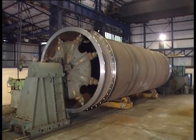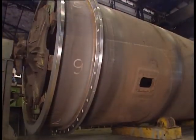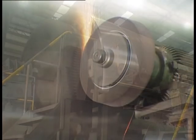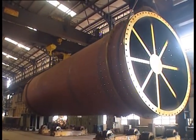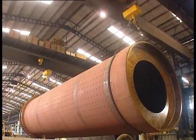Machining of mill shell with welded tires, achieving critical parameters of surface finish on the bearing surfaces by grinding and polishing. Finished mill shell weighing about 105 tons, lifted by two EOT cranes, ready for dispatch.